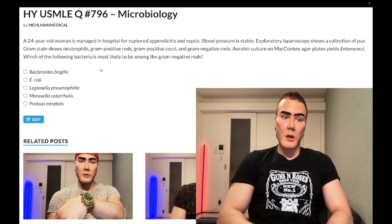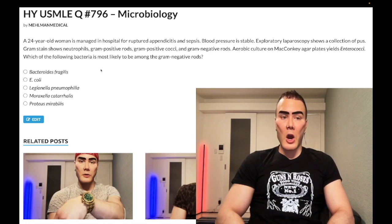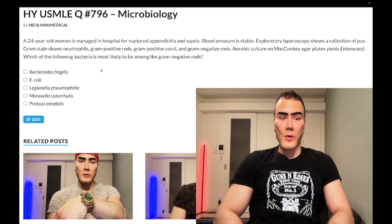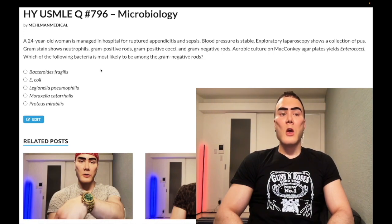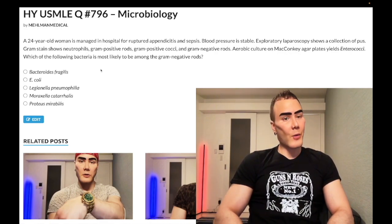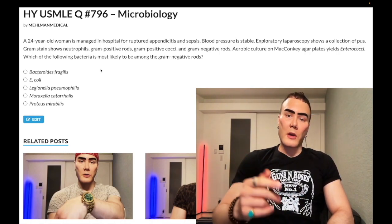E. coli is pink on MacConkey agar, metallic green sheen on EMB agar. Let's quickly go through the final answer choices. Legionella — wrong answer. Technically a gram-negative, but Legionella is a cause of atypical pneumonia, classically associated with business trips, business conferences, air conditioners. Not only does it cause bilateral interstitial pneumonia, but it can also cause hyponatremia and diarrhea. You need to be aware of that.